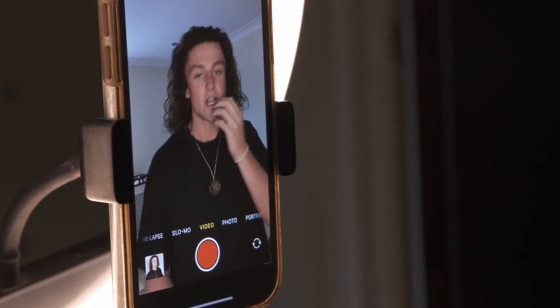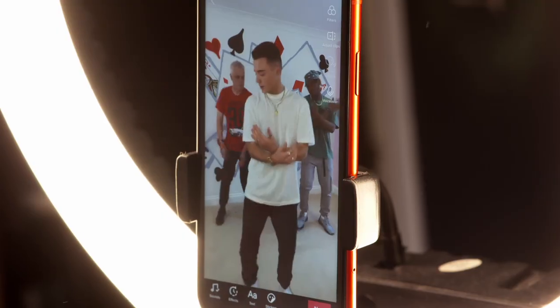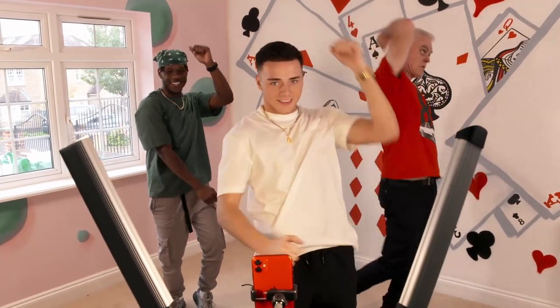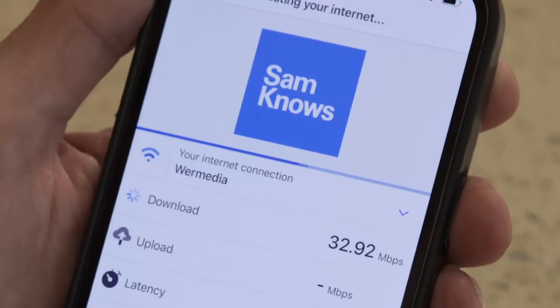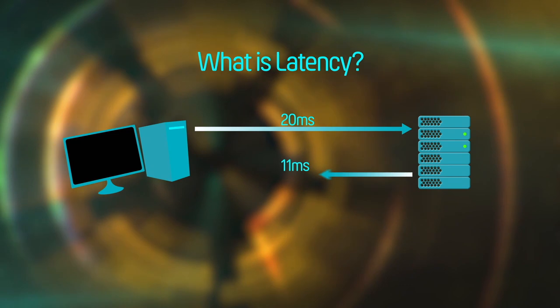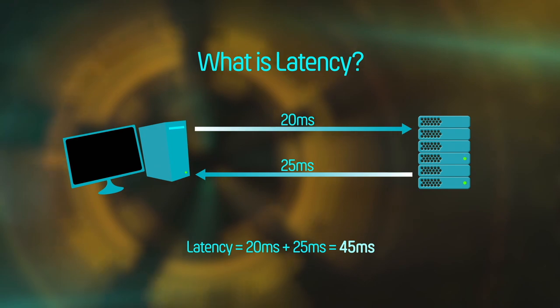With all nine influencers set to work around the house at the same time, their devices will increase demand on the network. I'm going to use an app called Sam Knows, which measures network performance to compare the latency of each of the three mesh networks. Latency is the time it takes for data to travel from one place to another over a network. Lower latency means a faster response when you click on a web link and a more seamless browsing experience overall.